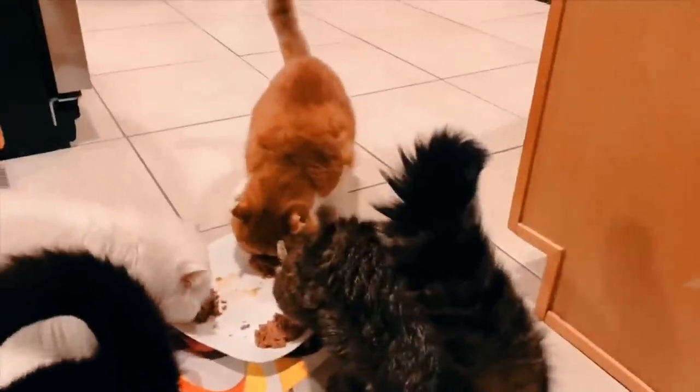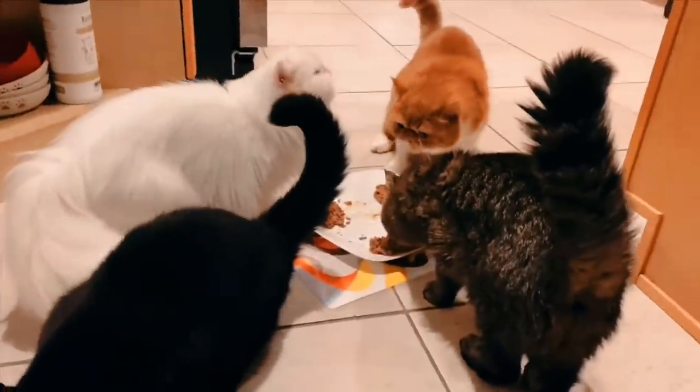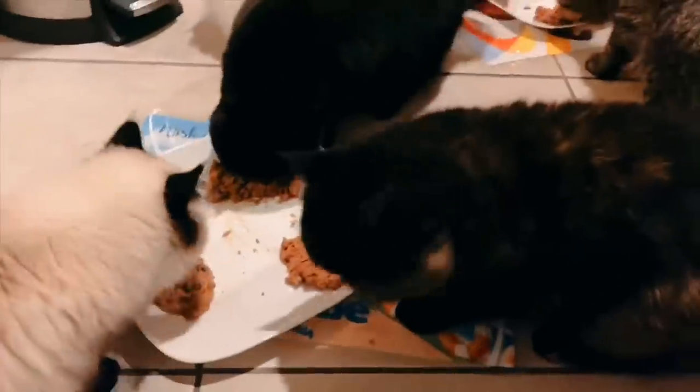Okay, guys. Whoa, whoa, whoa — someone's missing. Hebert, you could go on this side. OG's over here. Baby girl's over here. Feeding time at the zoo. Yeah! Heard! Heard! Heard. Heard. Thank you.